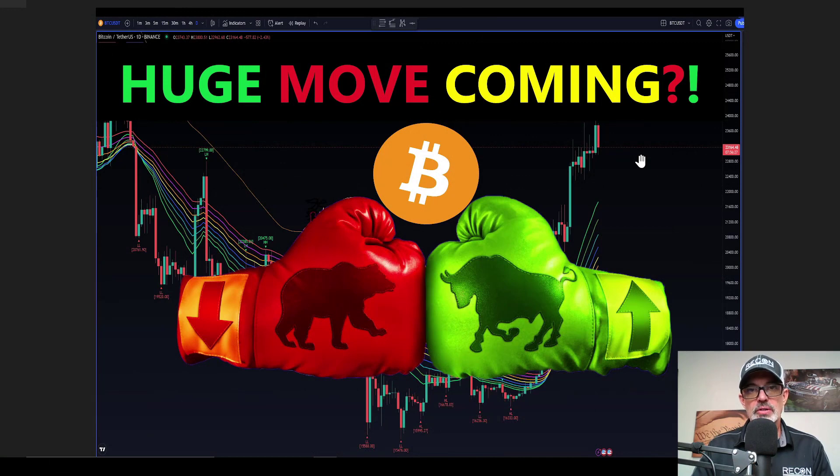Welcome to the Recon Trader. In today's video I will share with you some tactical analysis over on the Bitcoin charts, as it looks like Bitcoin's price is setting up for a huge move in the near future. The question is whether that move will be bullish or bearish and we'll take a look at both possibilities. So with that all being said let's jump over to the charts.